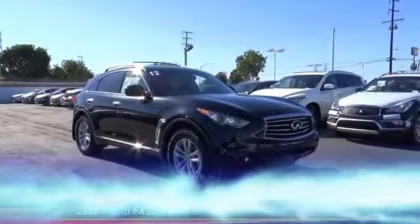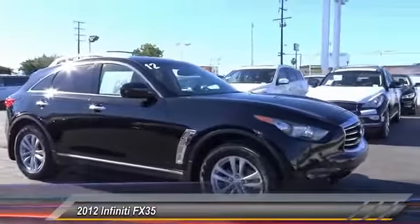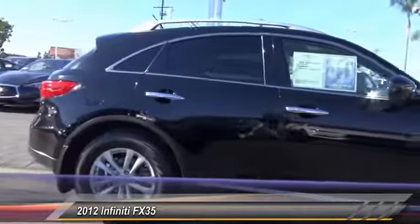A 2012 Infiniti FX35. The FX stands out with bold styling, an eager powertrain, and responsive handling.